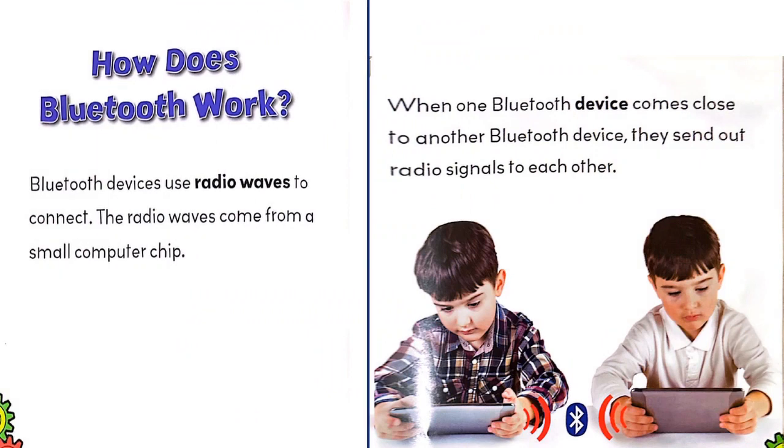How does Bluetooth work? Bluetooth devices use radio waves to connect. The radio waves come from a small computer chip. When one Bluetooth device comes close to another Bluetooth device, they send out radio signals to each other.